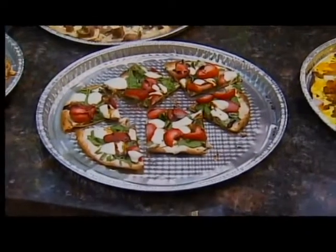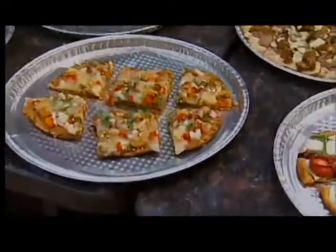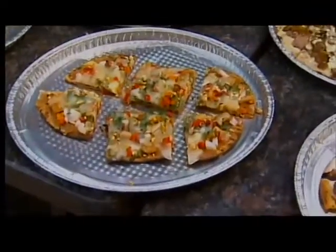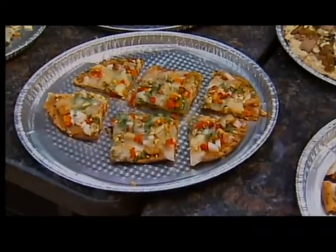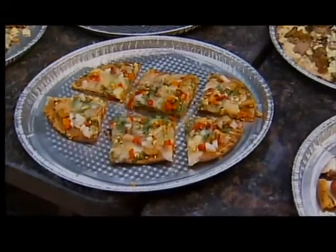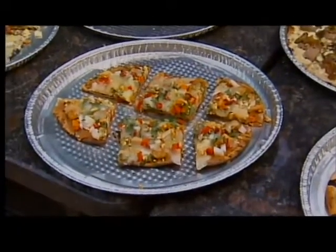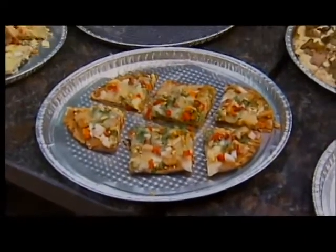Oh my gosh, that's amazing. This is a chicken peanut pizza, kind of a Thai flavor, so it's a little bit spicy. It's got a peanut sauce, some spiced up chicken, some peppers, cilantro, and a barbie cheese. I do love Thai, and it can be very challenging to cook, but you made a simple version of it.